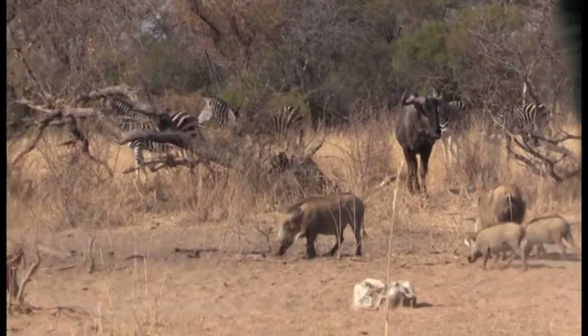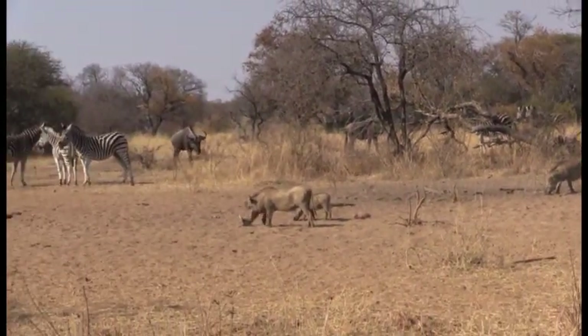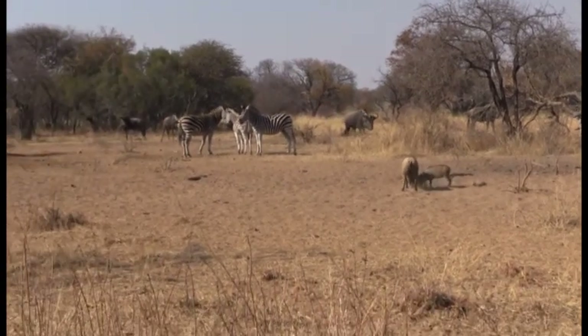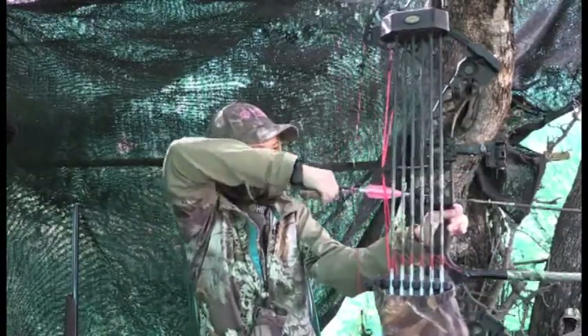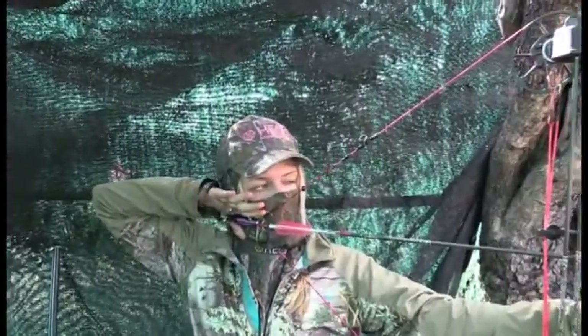Warthog, Blue Wildebeest, Impala, and the ever-elusive Zebra are on our list, just to name a few. To make it even more interesting, we're both shooting exclusively archery gear, which means we have to get up close and personal. As always, we'll be pushing the limits of our Hex technology, and you'll see it all right here on Hunting with Hex.